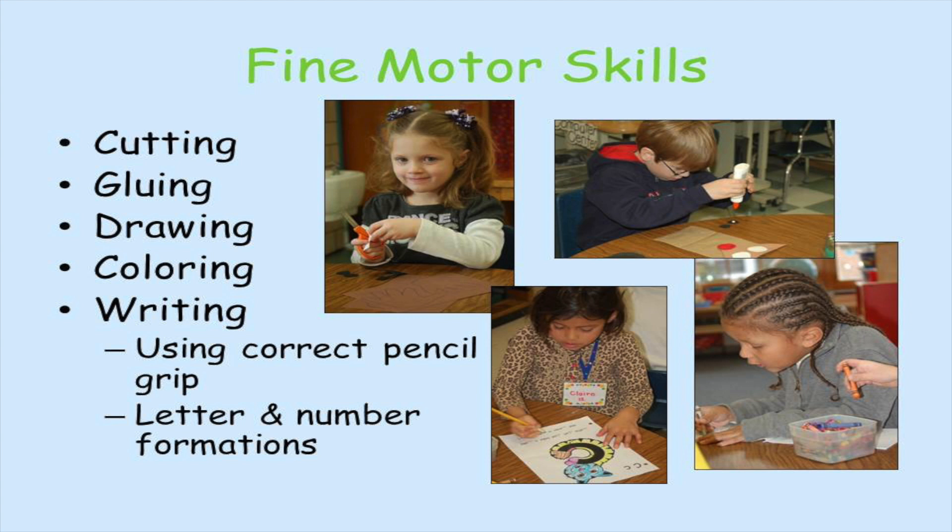Fine motor skills we develop include cutting, gluing, drawing, coloring, and writing. When writing, we want students to use the correct pencil grip and develop letter and number formations.